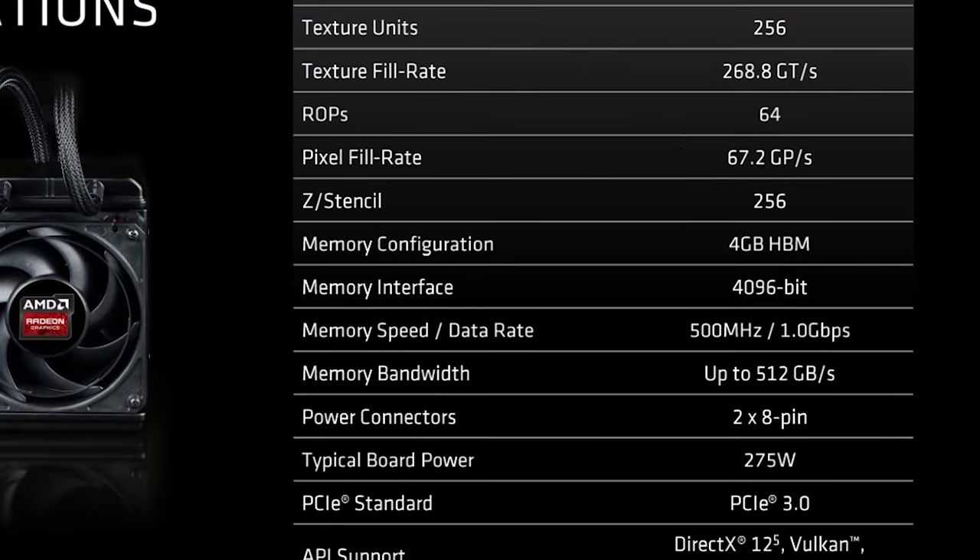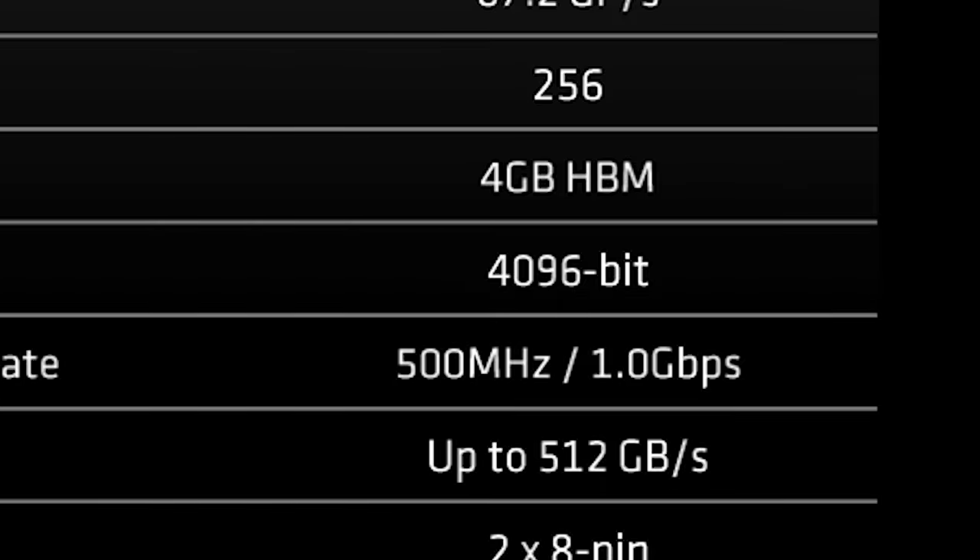Moving on, it also has a 4096-bit memory interface — whoa, hold on — that's 8 times that of a 290X, which is sitting at 512 bits. That results in the Fury X having a 512GB per second memory bandwidth compared to the 290X's 320GB per second.